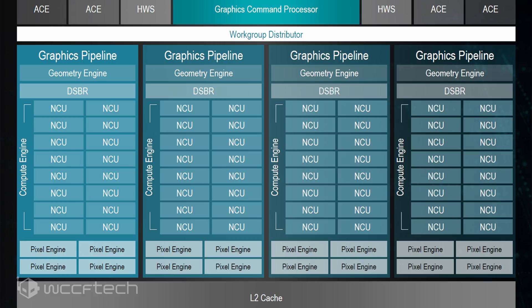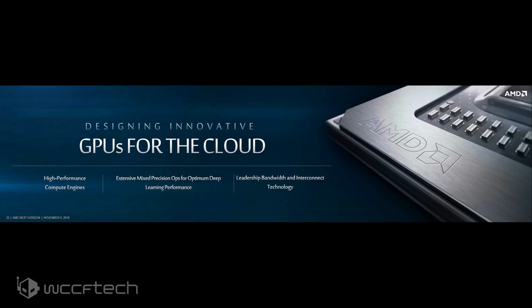Half precision is rated at 29.5 TFLOPS. There are still 64 compute units which make up 4,096 stream processors, but they have been vastly optimized for the HPC market, delivering faster compute operations and adding DL-ML instruction sets. Talking about deep learning operations, the Instinct MI60 now supports both INT8 and INT4, with a maximum theoretical compute power rated at 118 teraflops in INT4 and 59 teraflops in INT8.